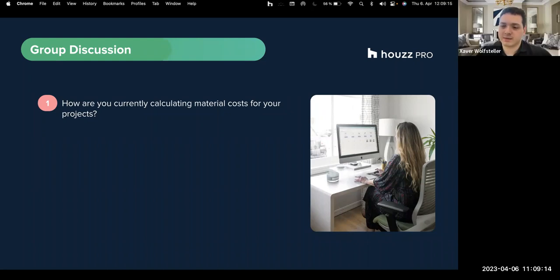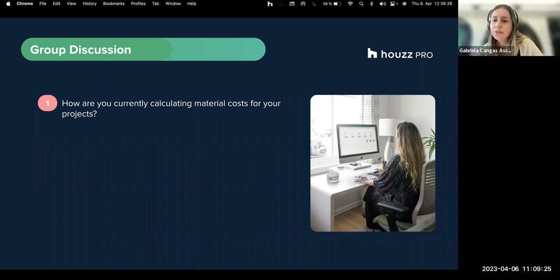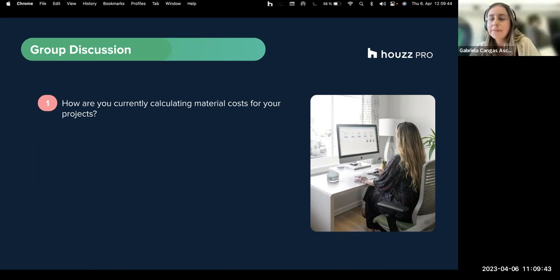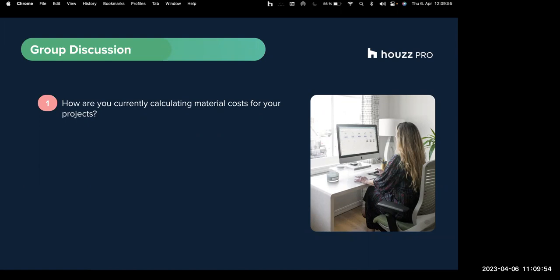What do you mean by the pricing system exactly? That software I was using for the extension gives me real-time prices as well - it has a catalog inside. My husband checked the prices when he buys from Selco or somewhere else, and it was almost the same.